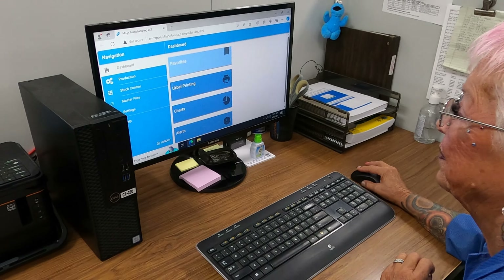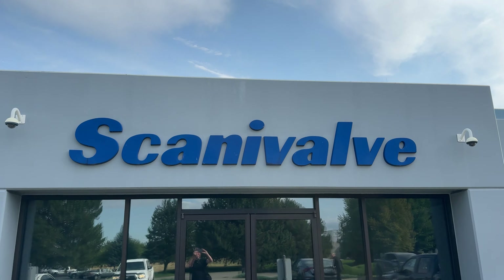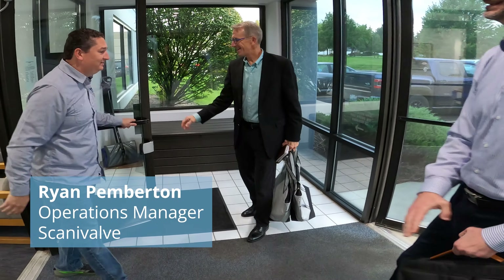Arda works for Central Nervous Systems out of Vancouver, which is a top-tier MISys implementation partner working with Scanivalve to implement MISys Manufacturing into their 70-year-old company. We are here to meet with Ryan Pemberton — vice president, owner, operations manager — take your pick. He wears a lot of hats, but he sure knows his stuff.